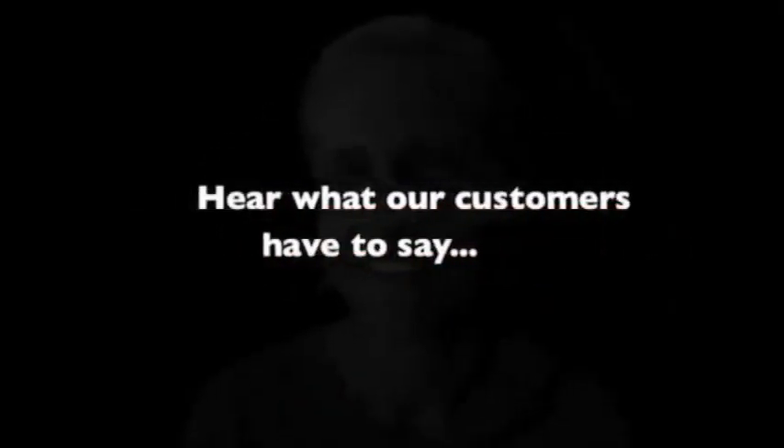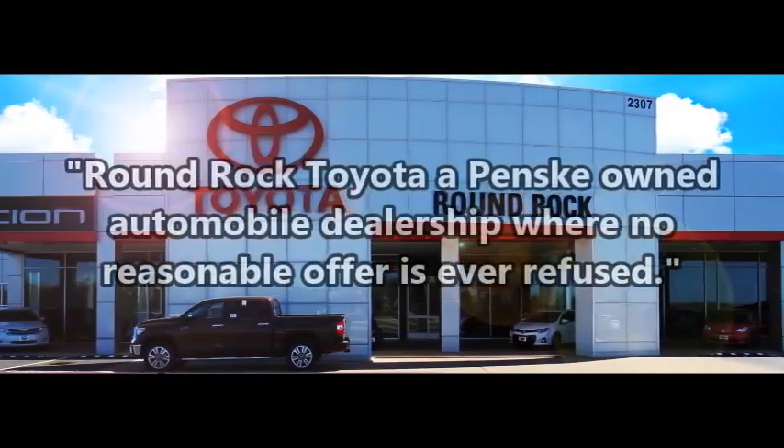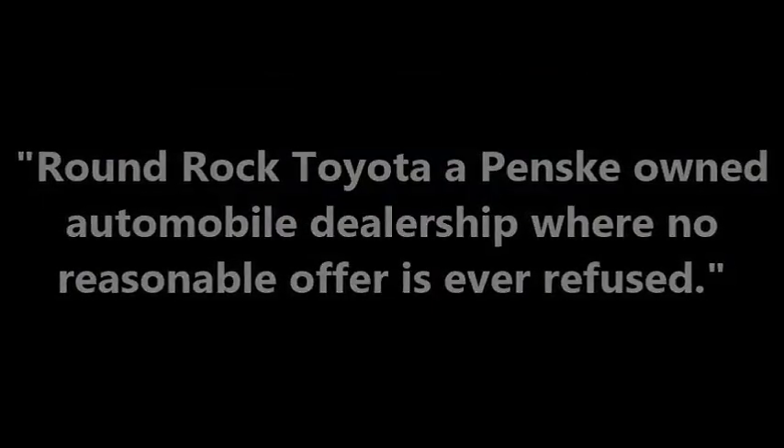How was your experience today at Round Rock Toyota? It was very smooth, it was great, we had a good time. You guys had the best selection and you had the Prius we were looking for. Everything was streamlined and simple. They listened to what I wanted and found the perfect car for me. I'm impressed with the friendliness of all the people here. Are you going to refer all your friends and family to Round Rock Toyota?